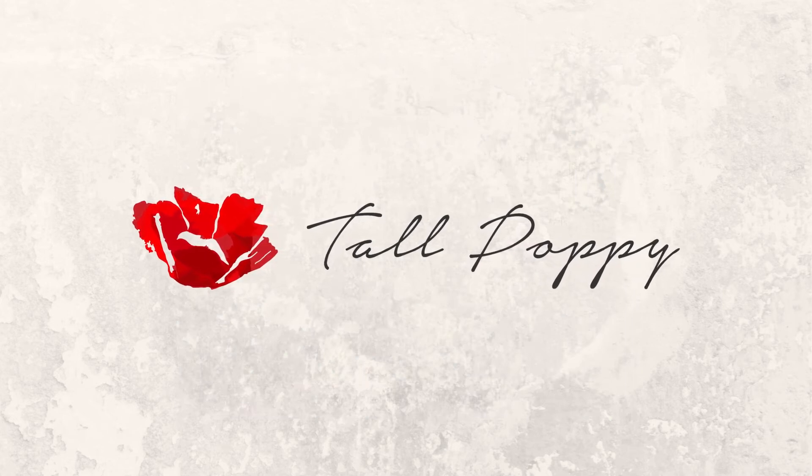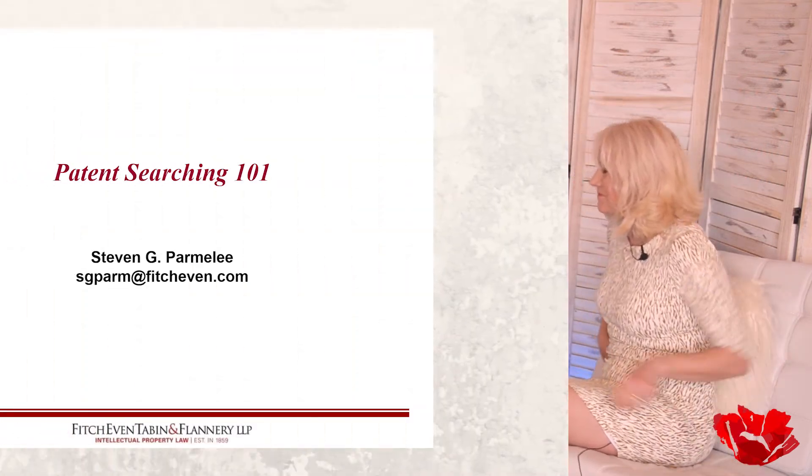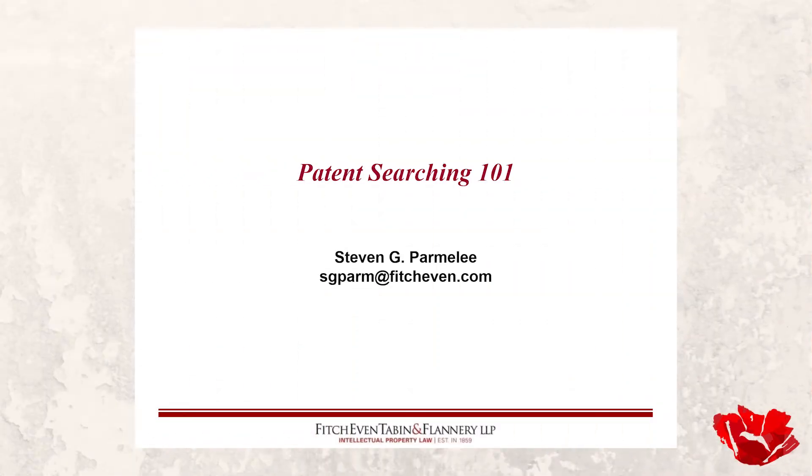Welcome to Tall Poppy, the home for inspiring and thriving upstarts. Today we are visiting with Steve Palmer Lee of Fitch Even, an intellectual property law firm out of Chicago, and today we're talking about patent searching 101.